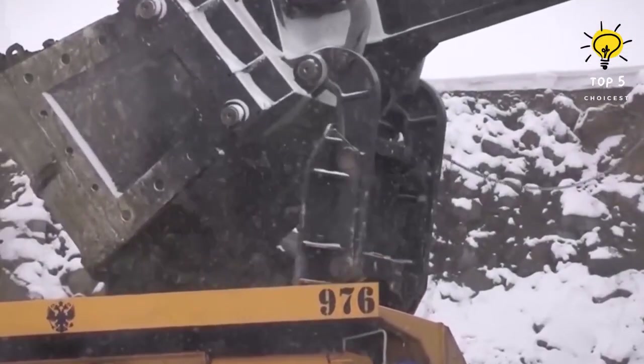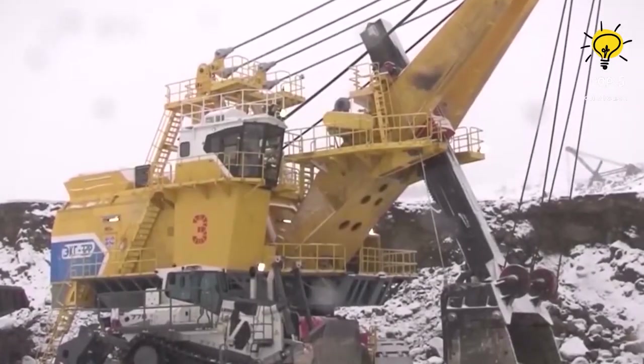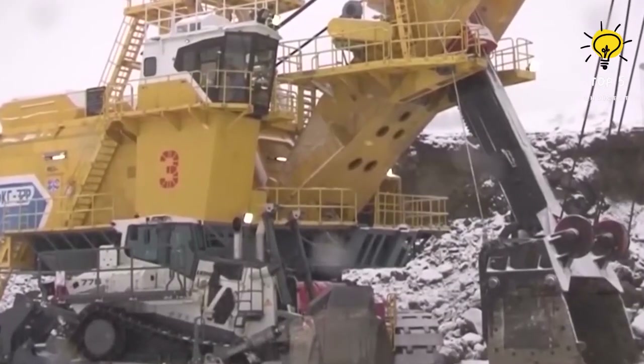The ECG 32P has an impressive 24-meter excavation radius and can discharge material up to 9 meters high.